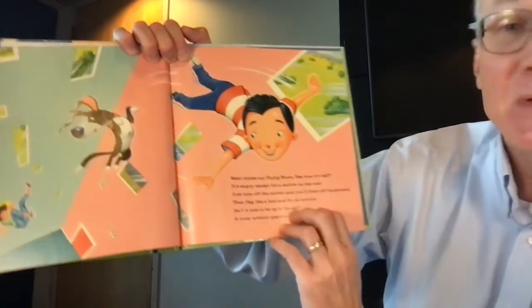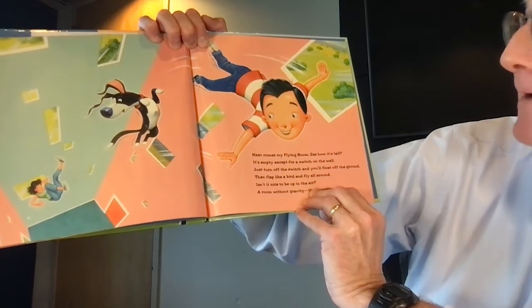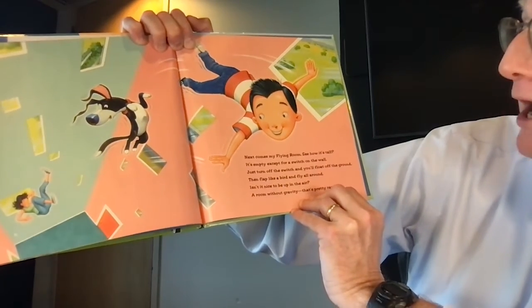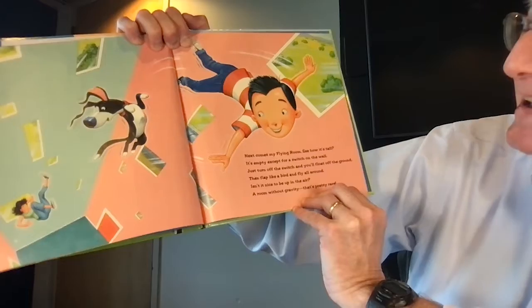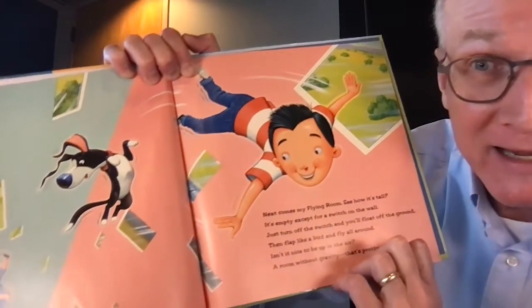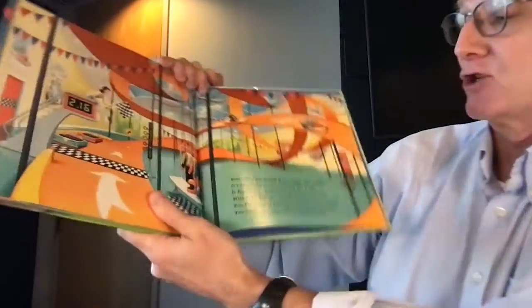Next comes my flying room — see how it's tall. It's empty except for a switch on the wall. Just turn off the switch and you'll float off the ground, then flap like a bird and fly all around. Isn't it nice to be up in the air? A room without gravity — that's pretty rare. That would be super fun, wouldn't it? Like in a space station.